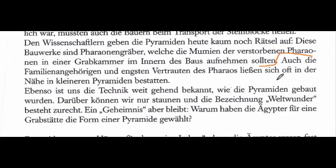The verb complex is 'ließen sich bestatten.' Daniela correctly included the reflexive pronoun, which is part of the verb complex. This construction with 'lassen' has a sense of having something done by someone else. So 'ließen sich bestatten' means 'they allow themselves to be buried,' or more idiomatically, 'they had themselves buried.'